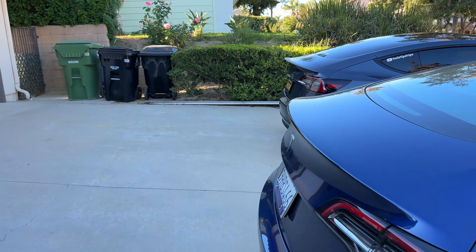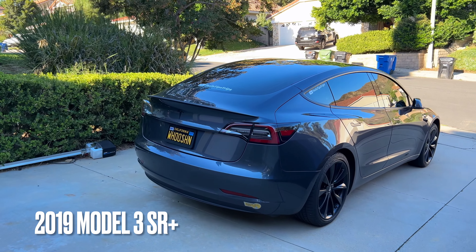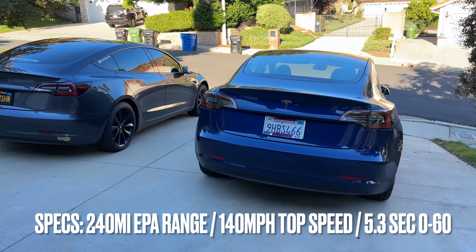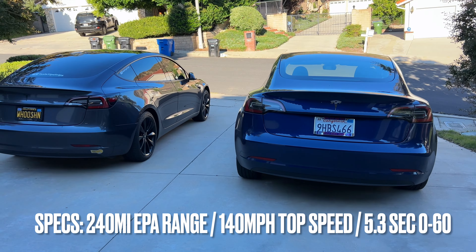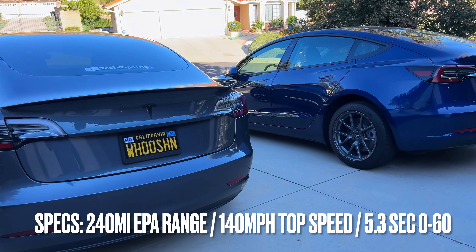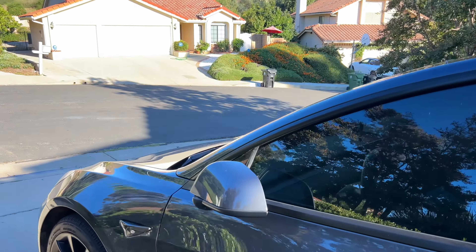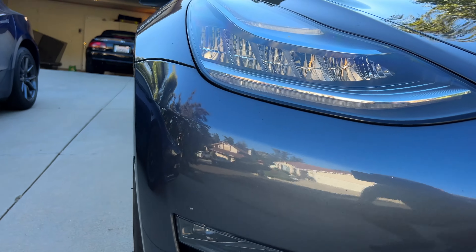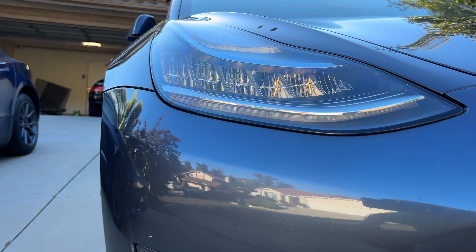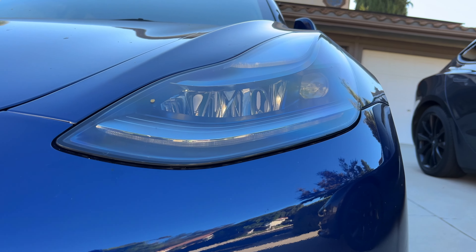Taking a look at the back, I added a spoiler — they do not come that way except on the performance model, and mine is not a performance model. These are both base models, and looking at them side by side, pretty much the same. The blue one has the better headlights. I'm not sure if they're matrix or not, but I think they are upgraded from the 2019s. There are definitely some subtle differences there.